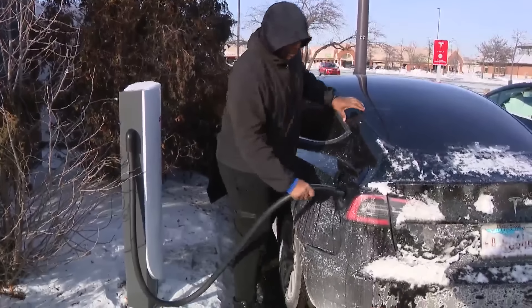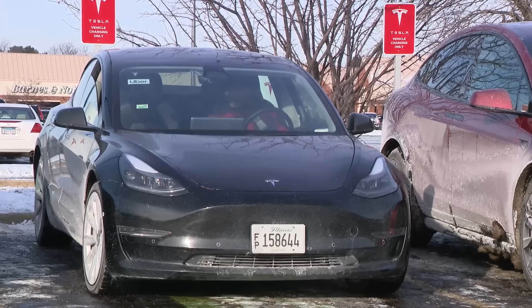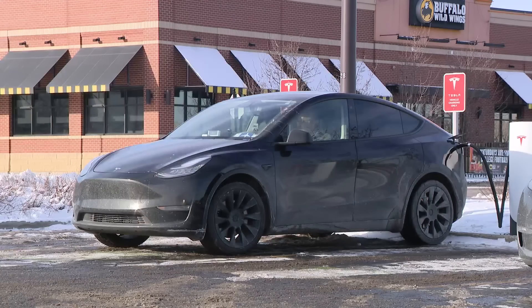The sub-zero temperatures are taking a toll on electric batteries. One Uber driver expressed frustration: "It's horrible. You might wait an hour, then it takes two hours to charge, and the charge leaves really quickly. So now you're back to charging twice a day — it's actually horrible."